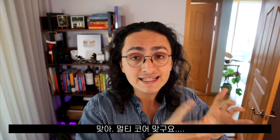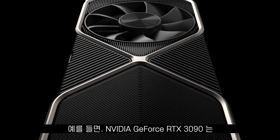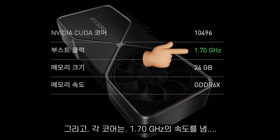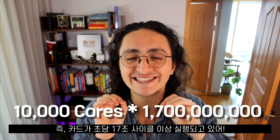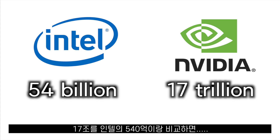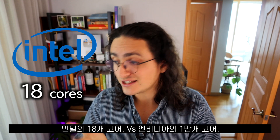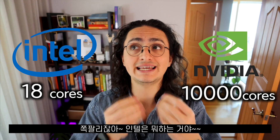Yes, the Intel CPU is multi-core, but it is not multi-core enough. For example, the Nvidia GeForce RTX 3090 graphics card has 10,496 cores and each core has a speed of 1.7 gigahertz, which means the card is running more than 17 trillion cycles per second. If you compare 17 trillion with the 54 billion cycles from Intel, it looks like we have a winner. So why aren't they putting more cores in the CPU? 18 cores from Intel compared to more than 10,000 cores from Nvidia — what is Intel doing?